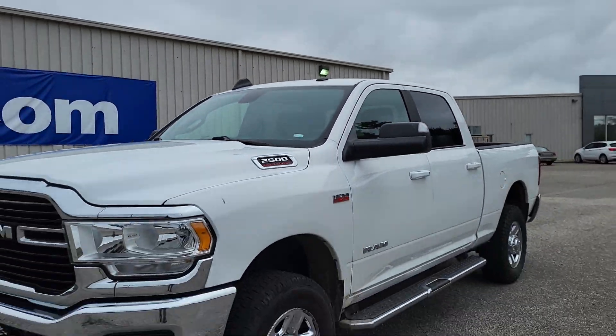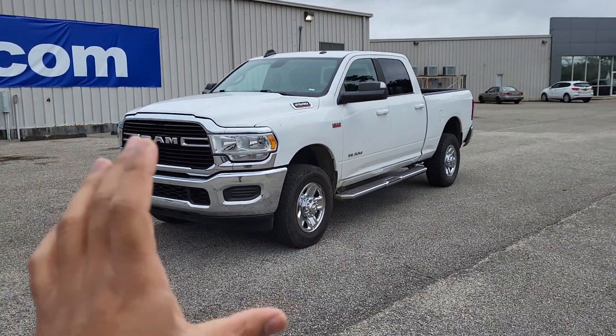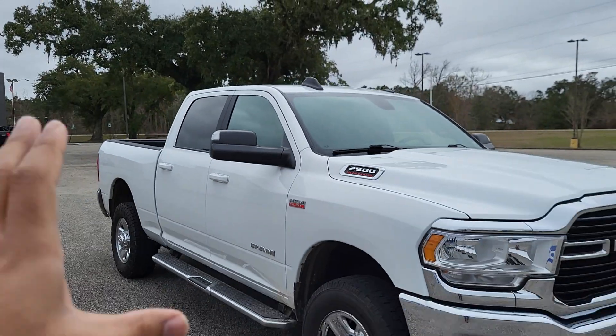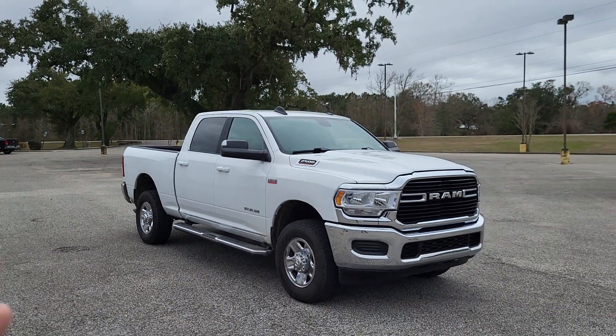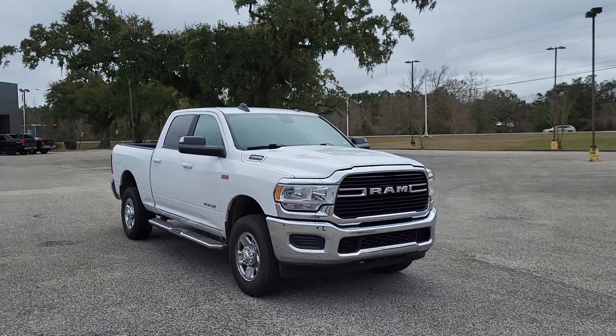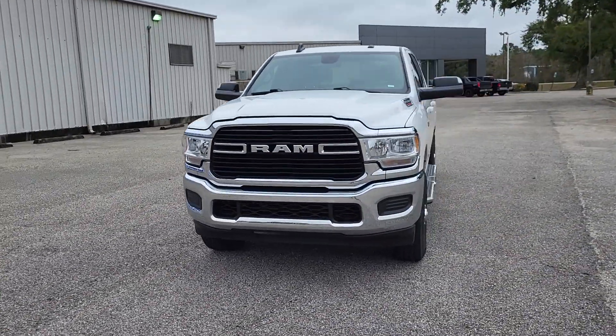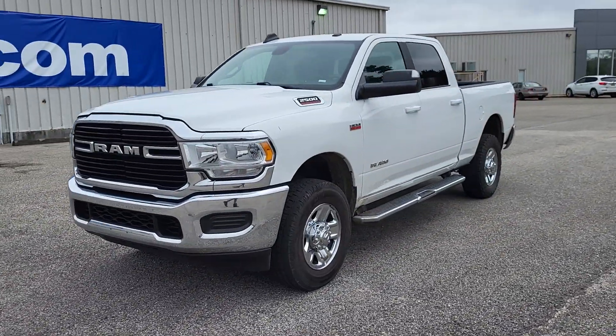Hey, this is James at Gulf Auto Direct in Waveland, and this is our 2021 Gas Ram 2500. It has the Hemi 6.4 gas engine right at about 44,000 miles on it. It just came in, so it hasn't been through detail, but I just wanted to give you a quick walk around to help you see the truck a little closer.